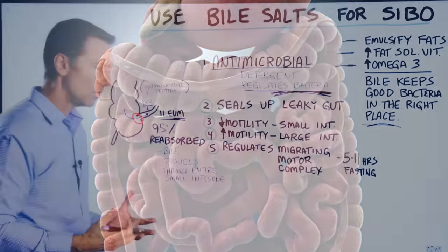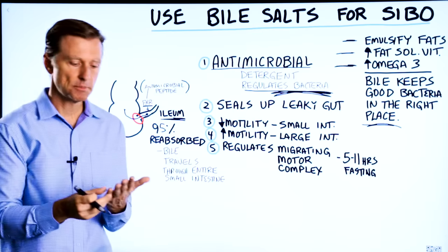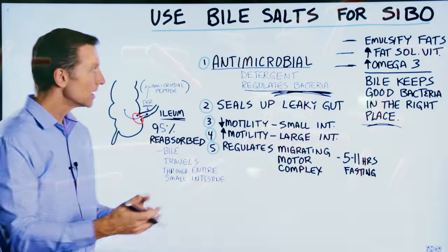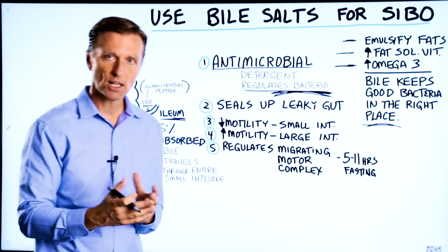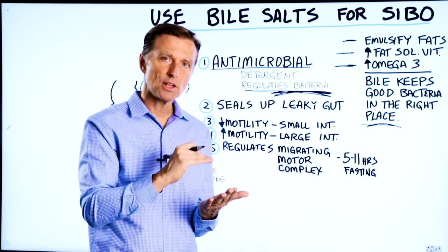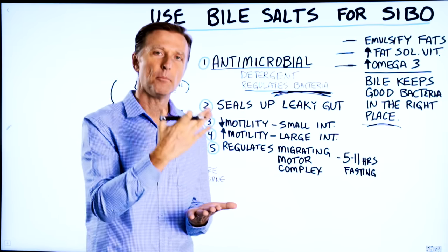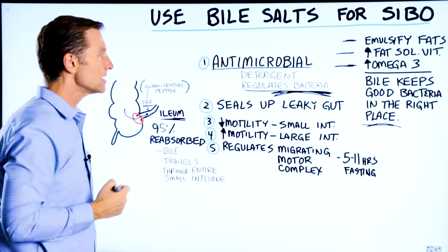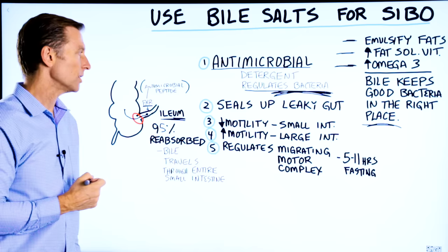When people have SIBO, they'll often take betaine hydrochloride or an acidifier, which makes sense because the acid can kill some bacteria. But the real reason betaine hydrochloride helps SIBO is that it stimulates the release of bile, which then makes it very uncomfortable for bacteria to live in the small intestine.